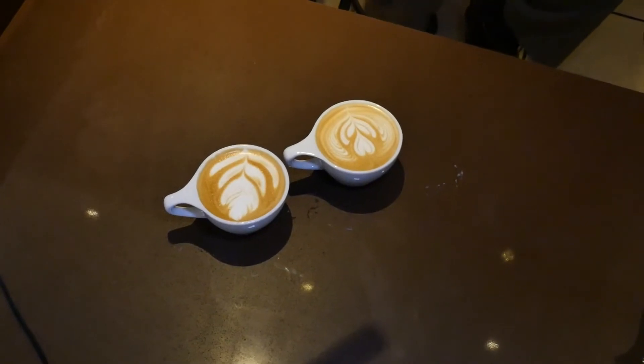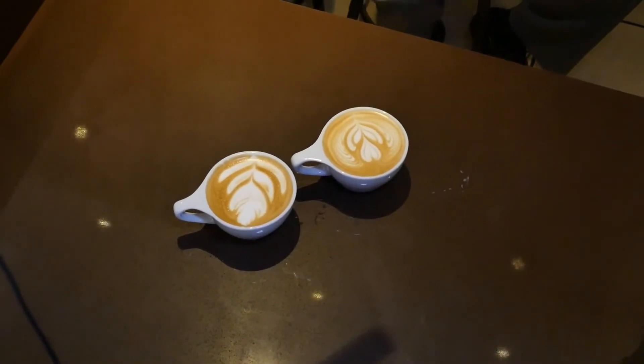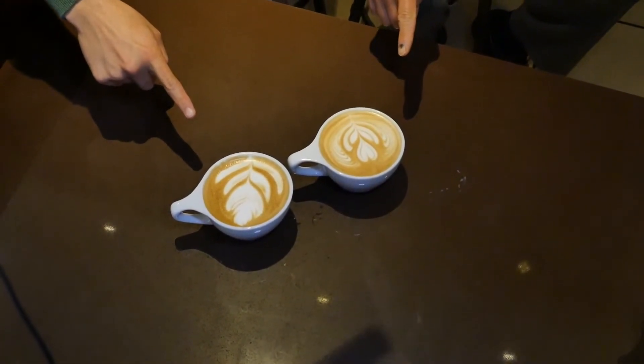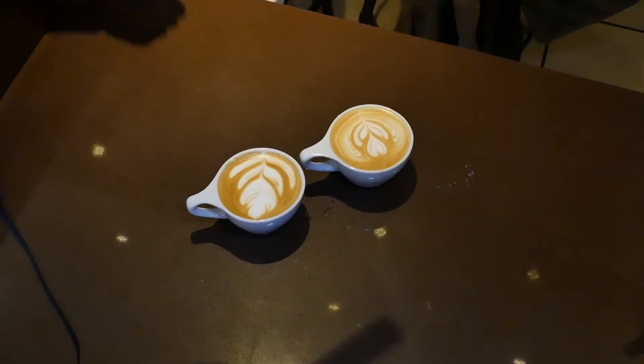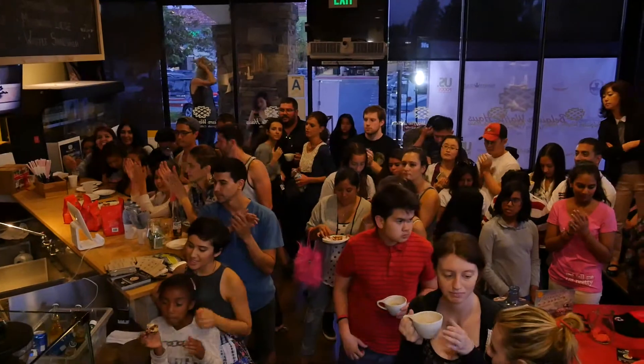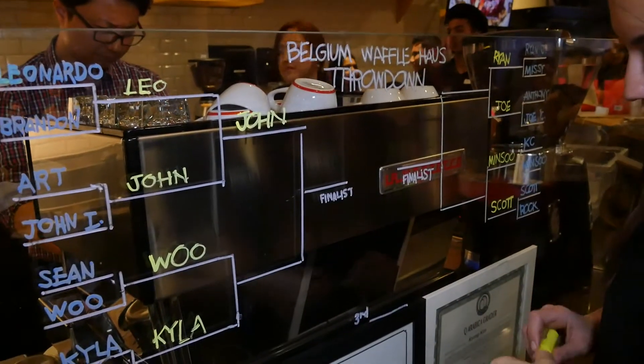Alright judges, we have 30 seconds — look at creativity, look at symmetry. On the count of three: one, two, three! So we have a winner right here on the left side. From that point, that cup will move on to the next bracket, just like basketball, until we have two finalists who go head to head to find out who wins the latte art competition.